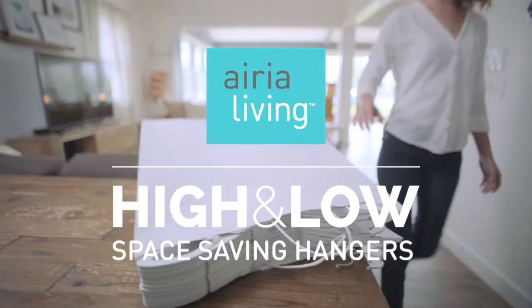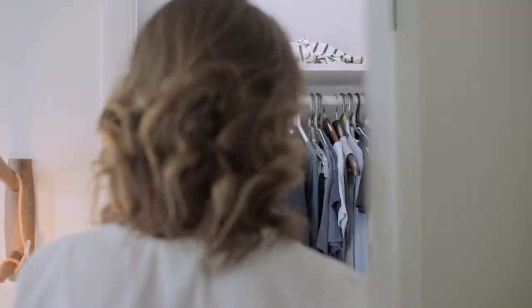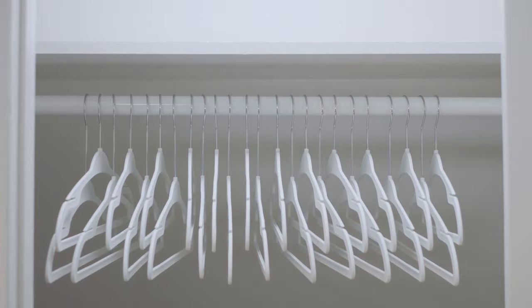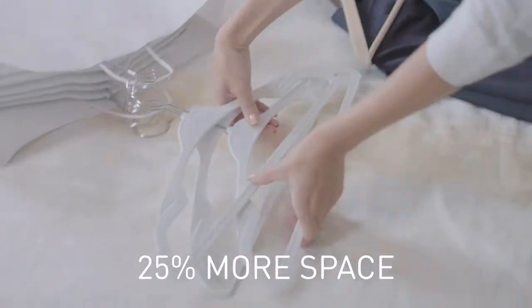Area Living's High and Low Hangers are a revolutionary way to turn your cluttered closet into a dream closet. The secret lies in our patent-pending high and low hook system that nests your clothes closer together. Simply alternate the high and low hangers and create 40% more space than traditional hangers and 25% more than even the slimmest velvet hangers.